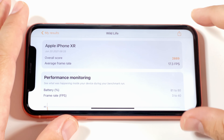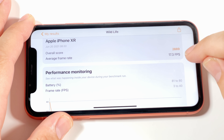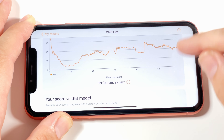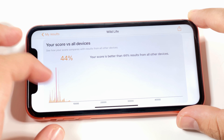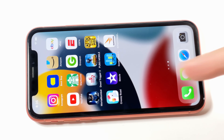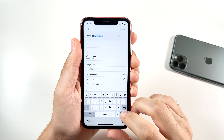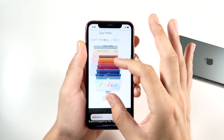Our final 3DMark benchmarks are in. Overall score: 2889, with 17.3 fps. Battery dropped one percent during the test. Only one percent better than other devices — my score was 44 better overall. Not too impressive for 3DMark, but a pretty good Geekbench 5 score.